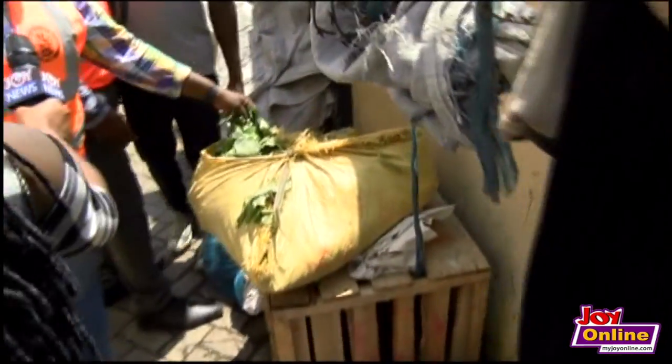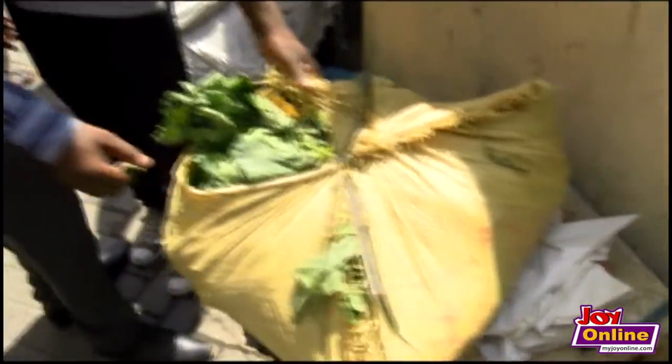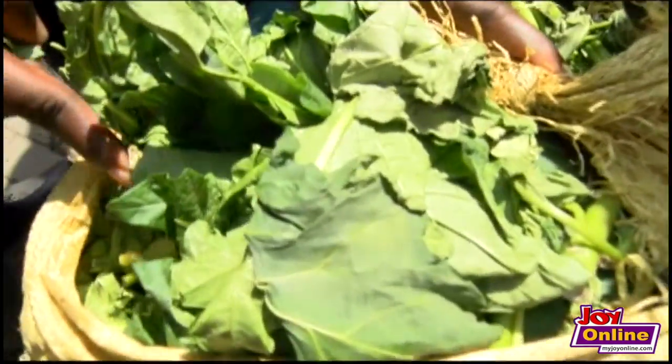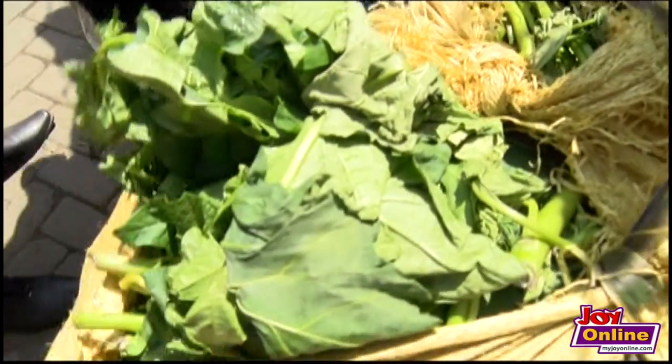This is green, green — something that most of us will like. But please come and see where it is. Look at this thing. It's ants infestation. Can you see the ants? There's a lot of ants infestation here. So it means that the thing is not properly stored. You can see a lot of ants.